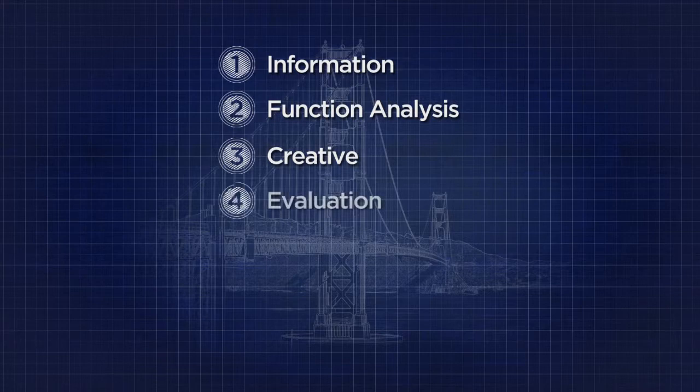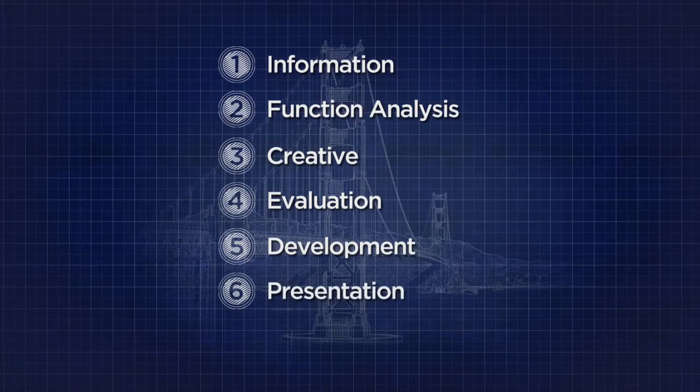The evaluation phase involves evaluating and selecting feasible ideas for development. The development phase takes these selected ideas and turns them into fully supported recommendations. The presentation phase presents the value engineering recommendations to the project stakeholders. And the resolution phase is when these recommendations are evaluated, approved, or denied.